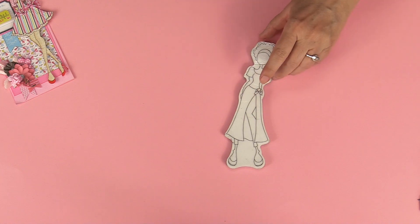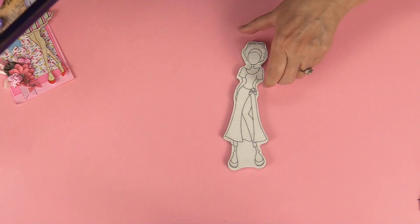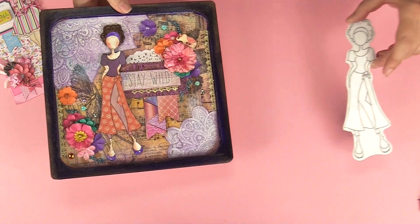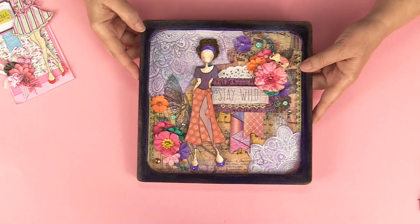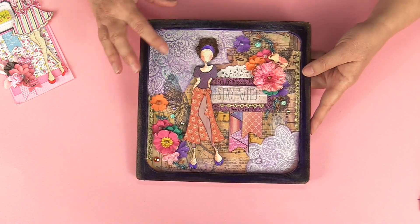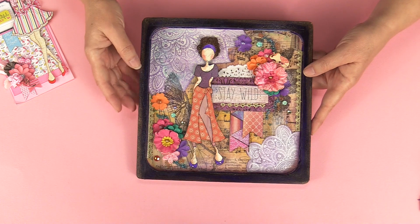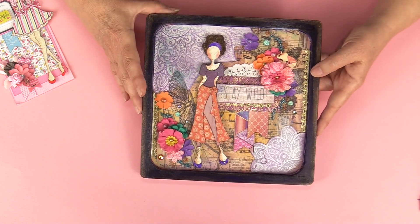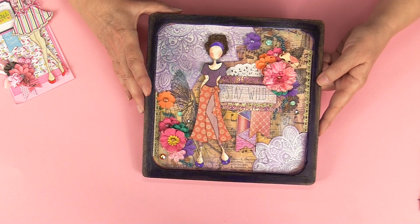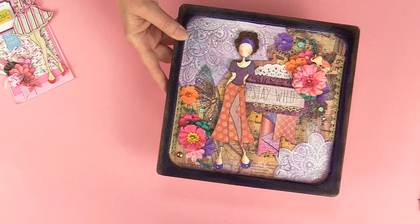One of my all-time favorite stamps is Taylor — she's really fun and a little bit different. Her clothing is a little different from what usually comes out from me, so she's really fun to work with. This is a bohemian style project using a little wood plaque from Michaels, getting really into those purples and oranges with her.